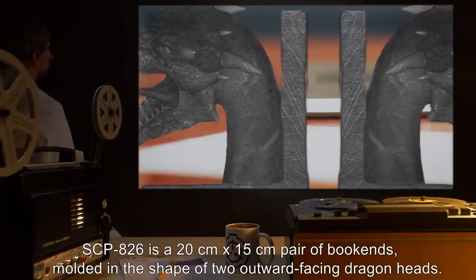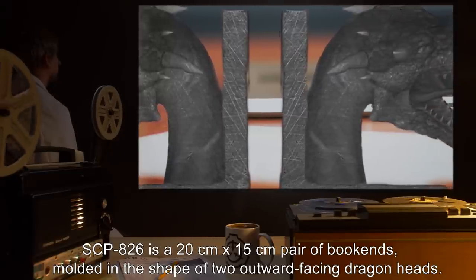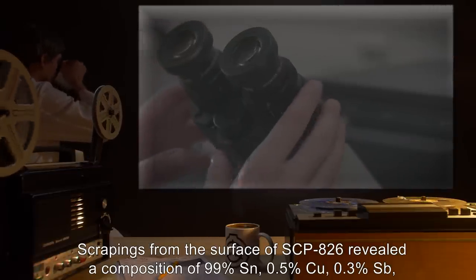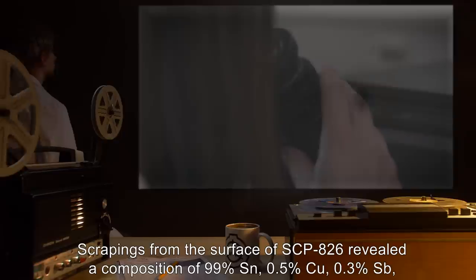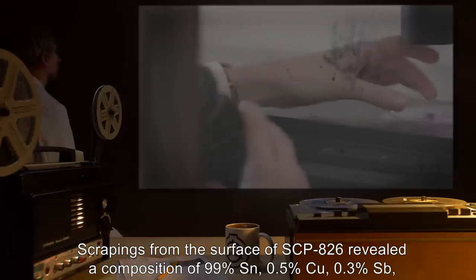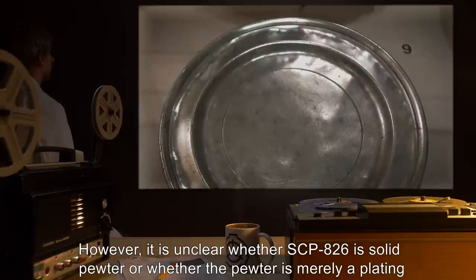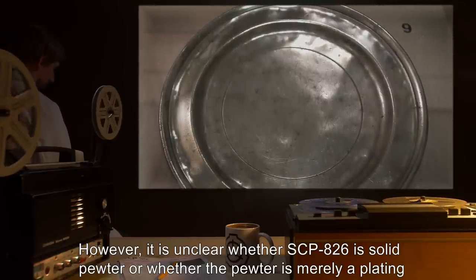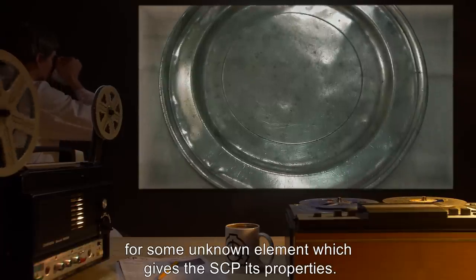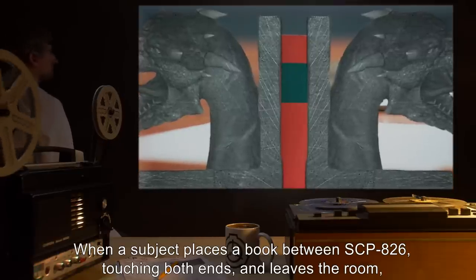Description: SCP-826 is a 20 centimeter by 15 centimeter pair of bookends molded in the shape of two outward-facing dragon heads. Scrapings from the surface revealed a composition of 99% tin, 0.5% copper, 0.3% antimony, and 0.2% lead, consistent with high-grade pewter. However, it is unclear whether SCP-826 is solid pewter or whether the pewter is merely a plating for some unknown element which gives the SCP its properties.